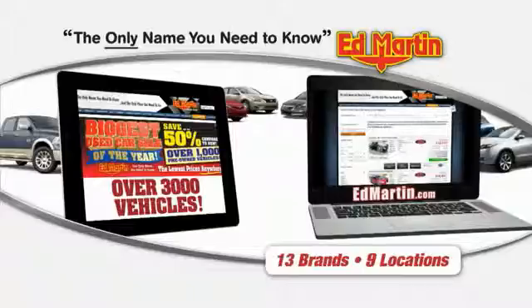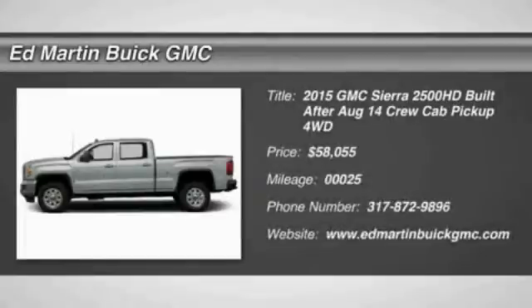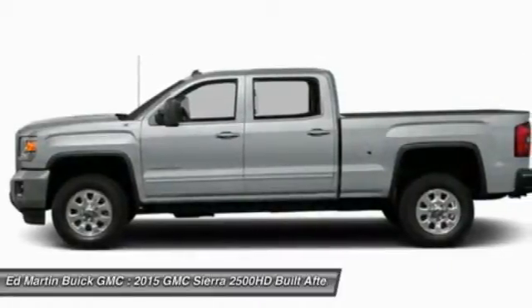Thank you for clicking our video. You can also shop over 3,000 more cars and trucks. 2015 Sierra 2500 HD. The GMC Sierra 2500 HD has all your workhorse basics covered.